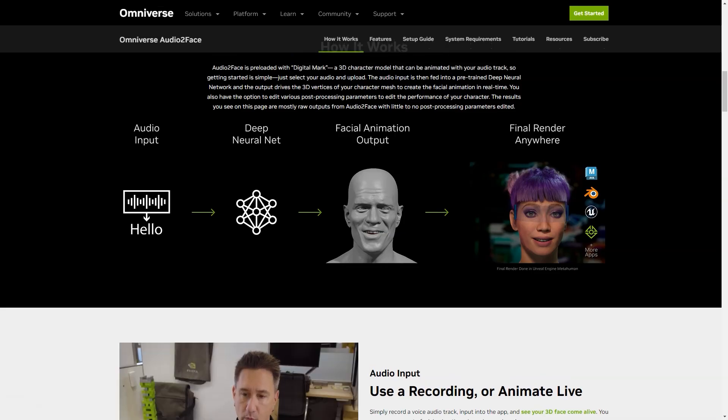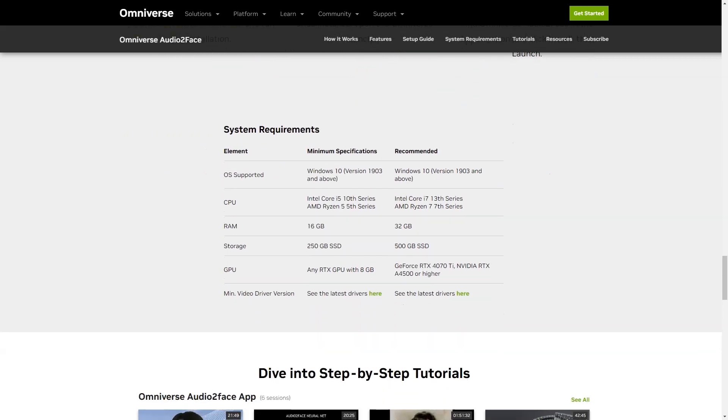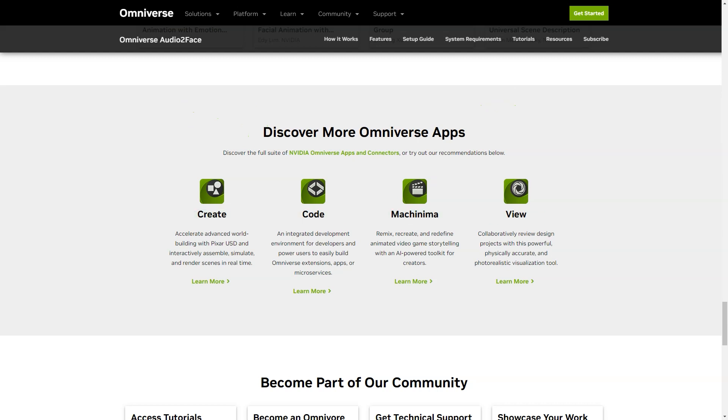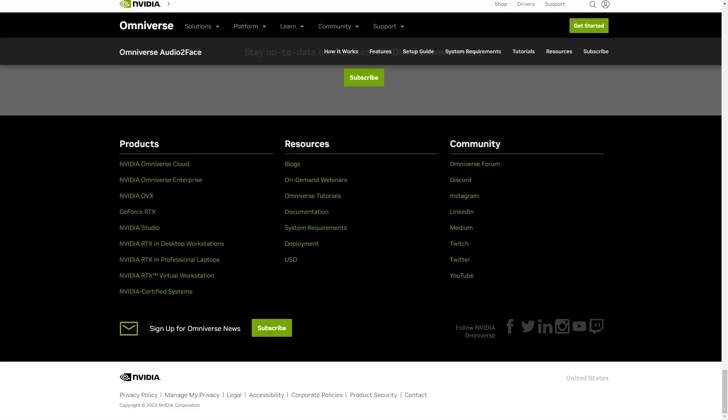Once the installation is complete, just open the Omniverse launcher, locate Audio2Face under applications, click install, then run. The latest update of the Omniverse Audio2Face app includes blend shape conversion and weight export options. You can now easily export and import from blend shapes for Blender and Epic Games' Unreal Engine, and even create character movements using the appropriate Omniverse connectors. With the Omniverse Audio2Face app, you'll be able to create stunning 3D character animations that are sure to impress.